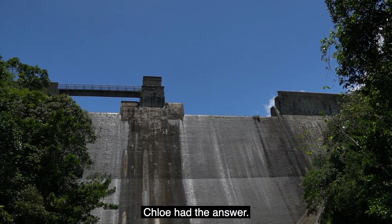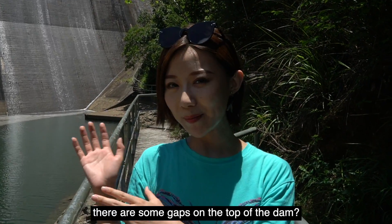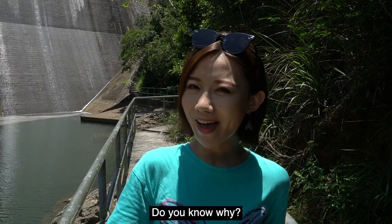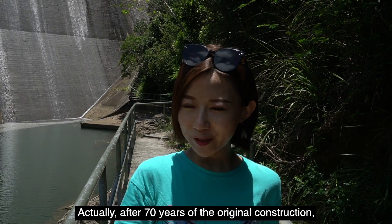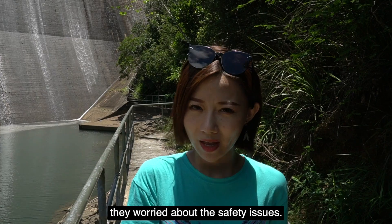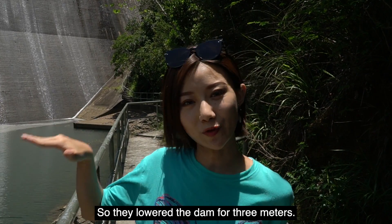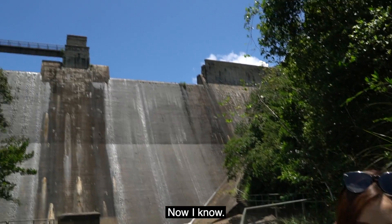Hey Jack, can you see that there are some gaps on the top of the dam? Do you know why? No clue. Actually, after 70 years of the original construction, they worried about safety issues, so they lowered the dam by 3 meters. Now I know.